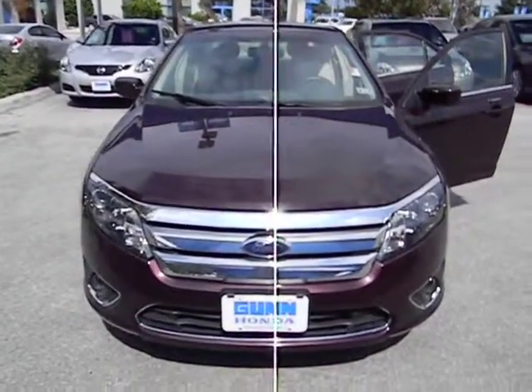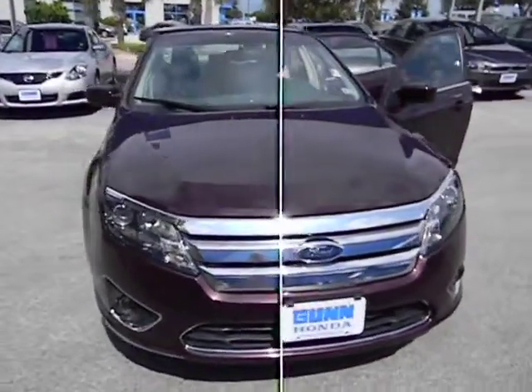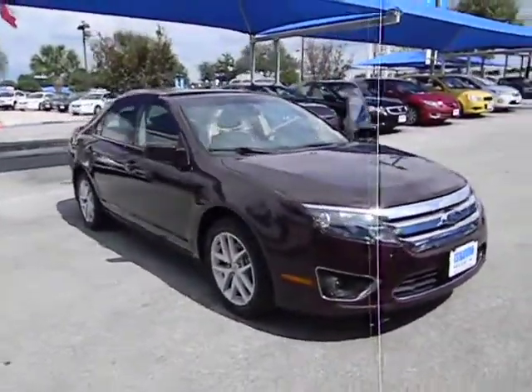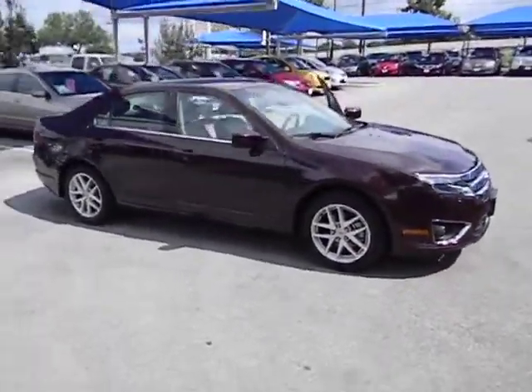2011 Fusion. You can have both impressive power and great economy in a Fusion, and it is priced below $20,000. This vehicle has less than 35,000 miles. Here are some of this vehicle's great options.